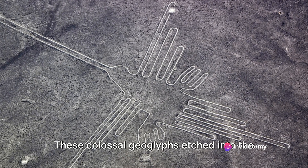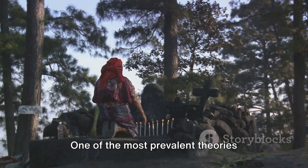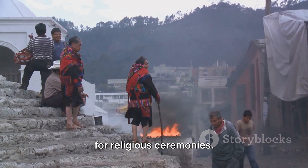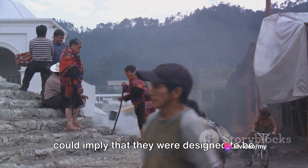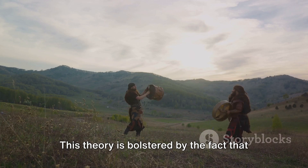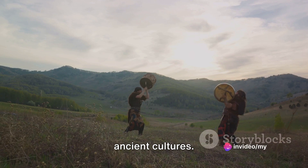These colossal geoglyphs etched into the desert floor in Peru have sparked a multitude of theories, each as captivating and perplexing as the next. One of the most prevalent theories suggests that the Nazca Lines were used for religious ceremonies. The sheer scale of the geoglyphs, some of which are up to 200 yards long, could imply that they were designed to be seen by divine beings in the sky. This theory is bolstered by the fact that many of the designs depict animals, which were often associated with deities in ancient cultures.